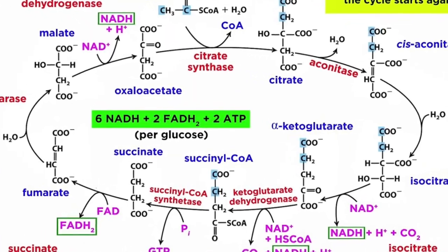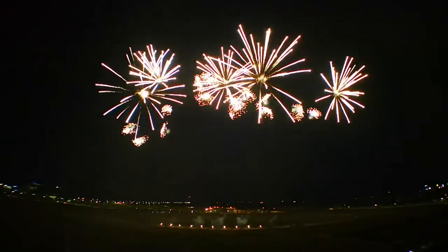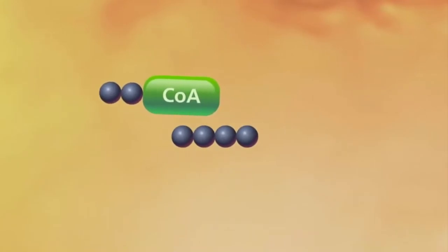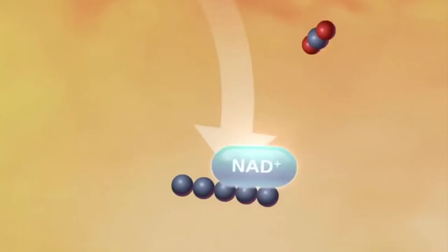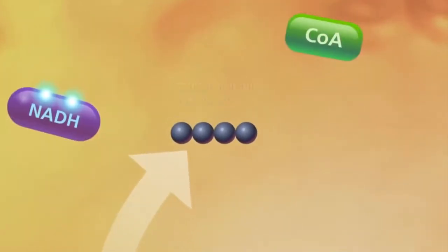The citric acid cycle, or the Krebs cycle, is a series of reactions that we won't discuss in detail. But in essence, the process uses acetyl-coenzyme A from the pyruvate oxidation and, through a series of oxidation steps, cycles back to the compound citrate. Each step gets rid of a carbon molecule that is eventually released as carbon dioxide.